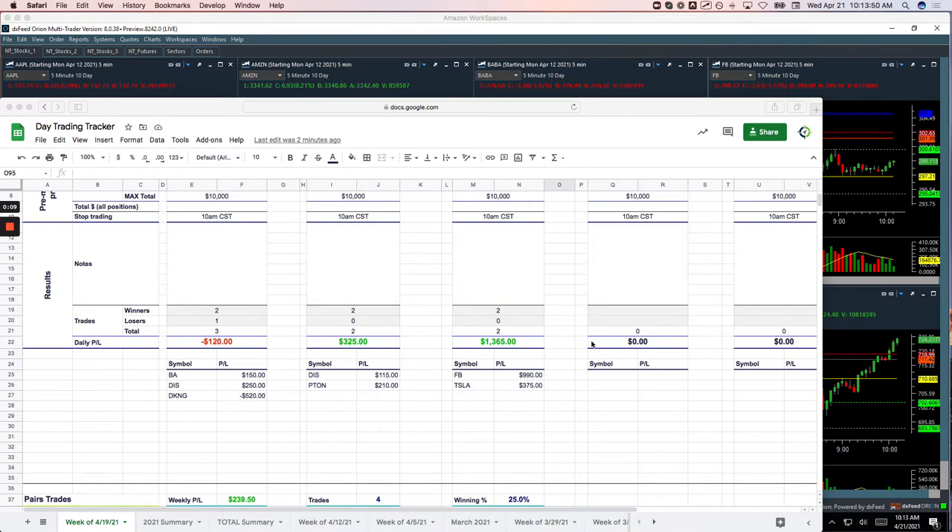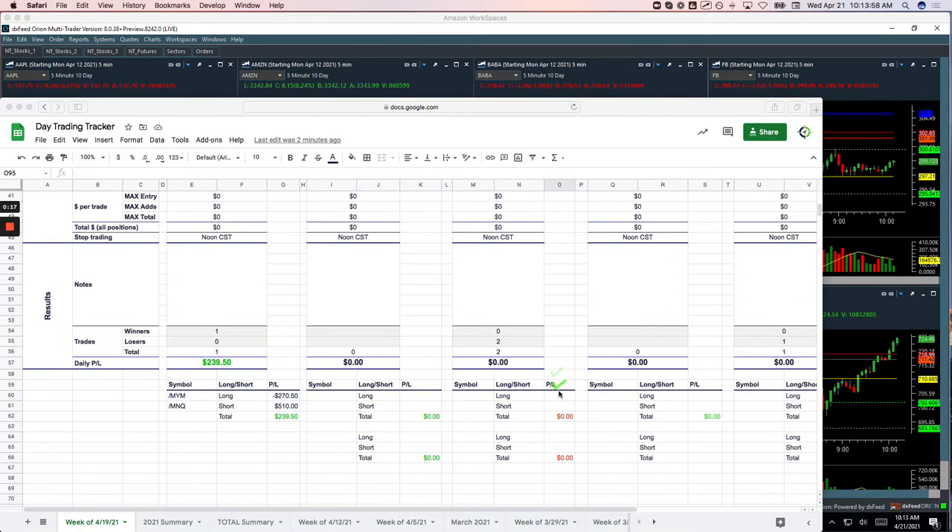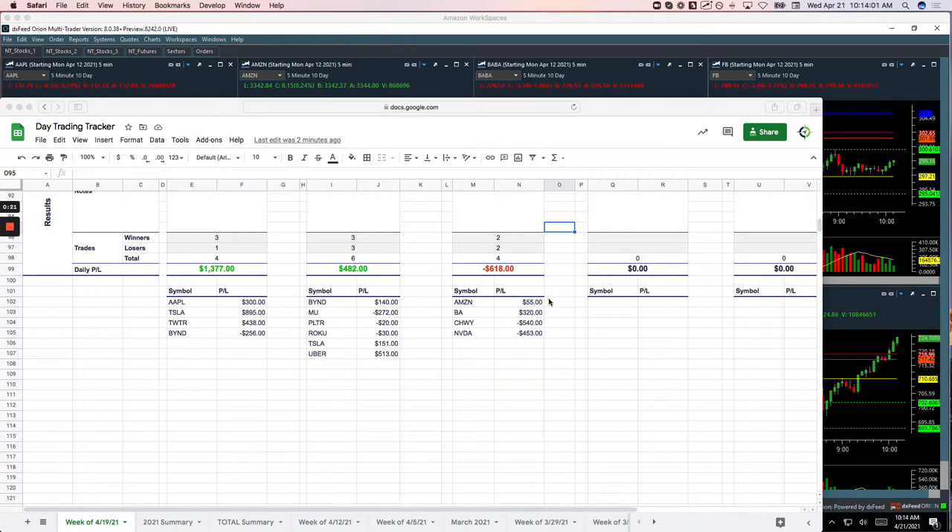I'll show you what happened, starting with the Mighty 90s. Two nice winners in the Mighty 90s — one in Facebook for 990, one in Tesla for 375. No pairs trades today. And then on the runners, had a little winner in Amazon for 55, Boeing plus 320, Chewy got me for 540, and NVIDIA minus 453.